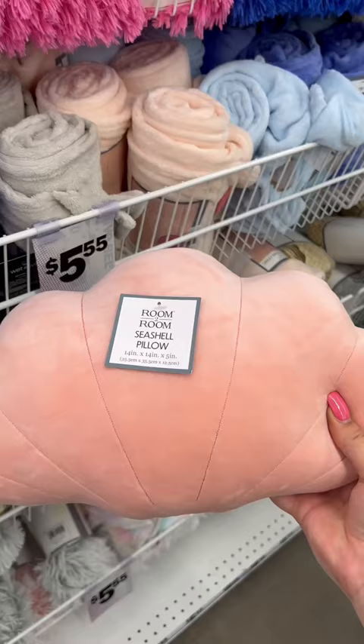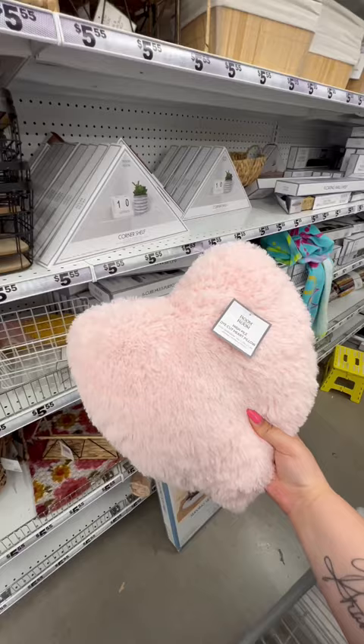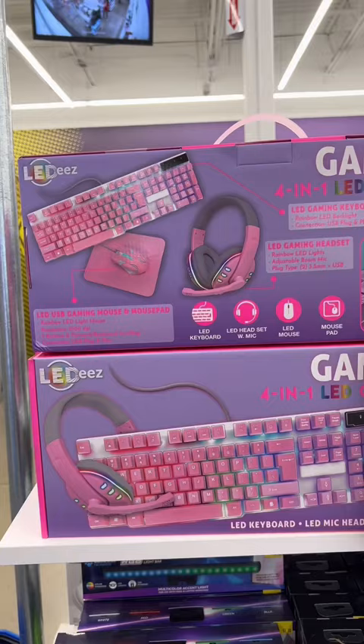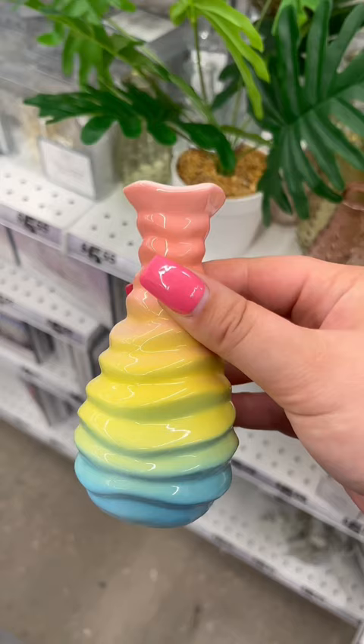Then they had a lot of cute pillows for accents, but this one had my jaw on the floor — they had a seashell pillow out for summer, and of course a heart pillow. They had this pink gamer set for $20, and they also had some very chic, bougie but fun vases out. My favorite was this snail. Follow me for more!